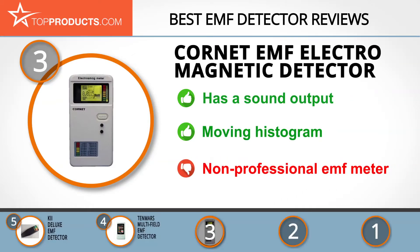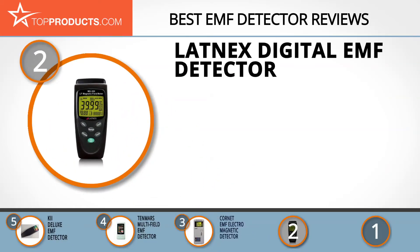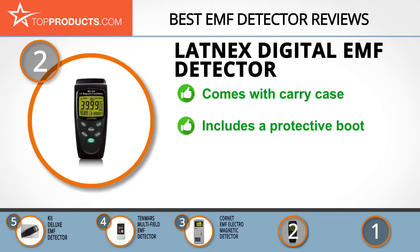It's a non-professional grade EMF meter designed for home and hobby uses. When choosing the right EMF detector, top products knows that budget can be an important consideration, and our number two pick, the Latinx digital EMF detector, takes the spot for best value. Latinx designs and manufactures high-quality EMF measurement meters, shielding fabric, and shielding paints.